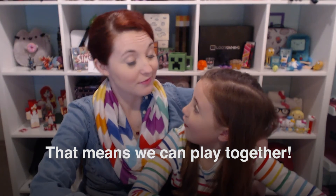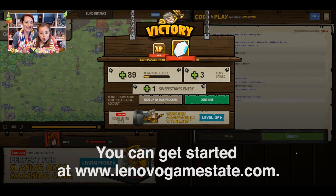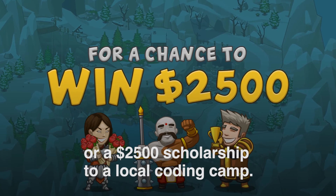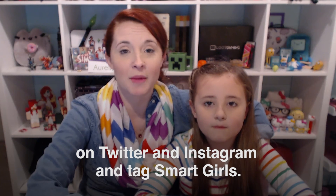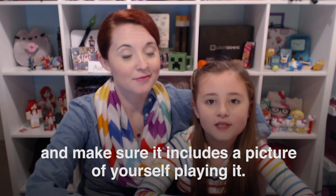That means we can play together. You can get started at www.lenovogamestate.com, and the sign-up's free! You could even win prizes from Lenovo or a $2,500 scholarship to a local coding camp. Tell us what you would play using hashtag GameState and hashtag Lenovo on Twitter and Instagram and tag SmartGirls. And make sure it includes a picture of yourself playing it.